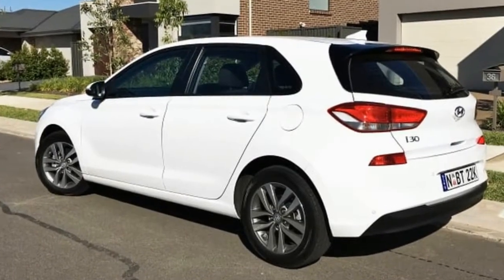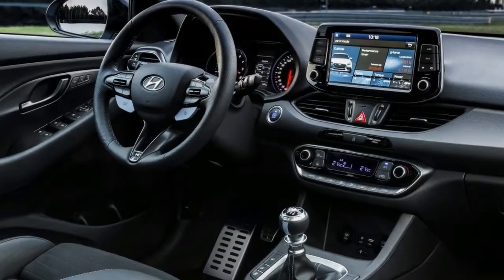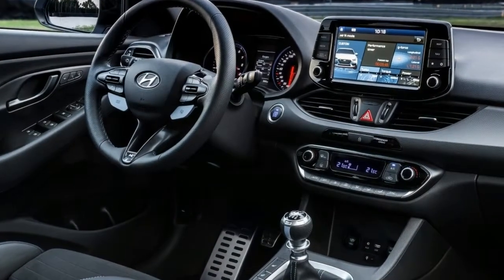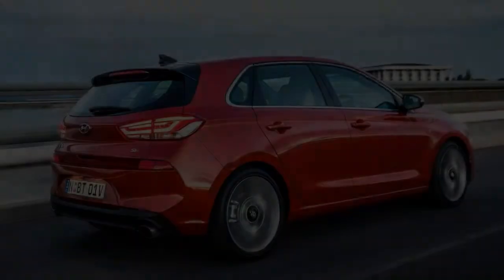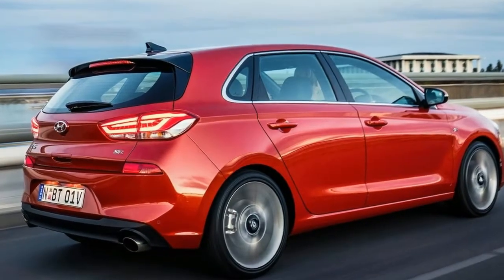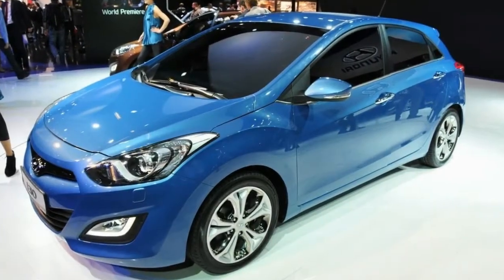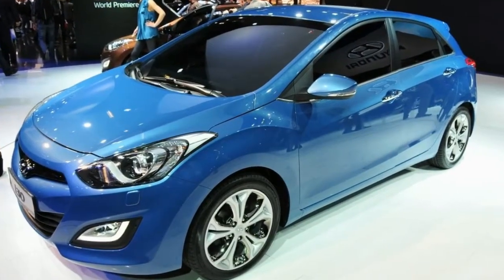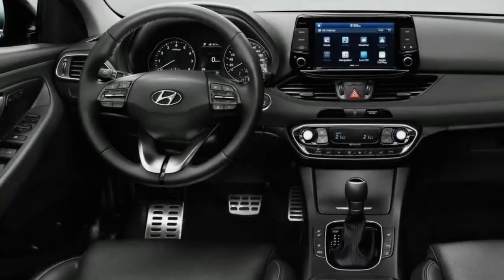The tech is pretty good for a car this price. There's an 8-inch multimedia screen, which is big for a hatchback, and it comes standard with Apple CarPlay and Android Auto. So you just plug your phone in and you're instantly connected to the main apps like Spotify and Maps — which is good because this model does not come with an inbuilt sat-nav, but with this technology you don't need one. It's also got a decent radio and Bluetooth connectivity.